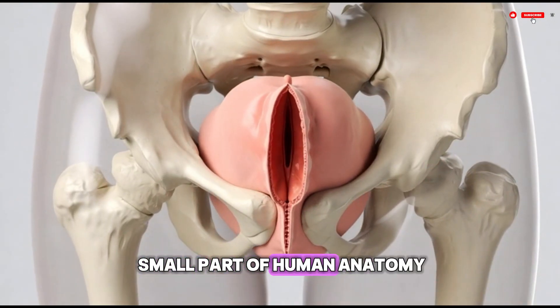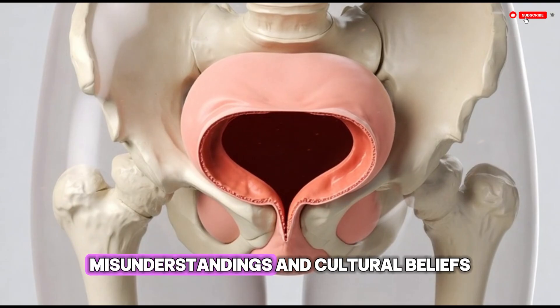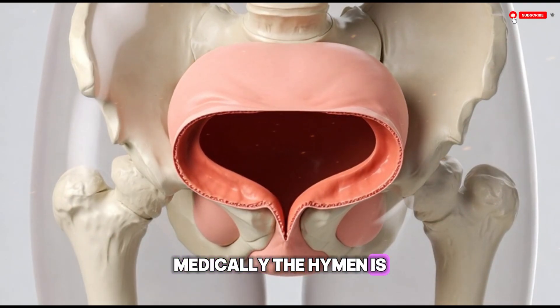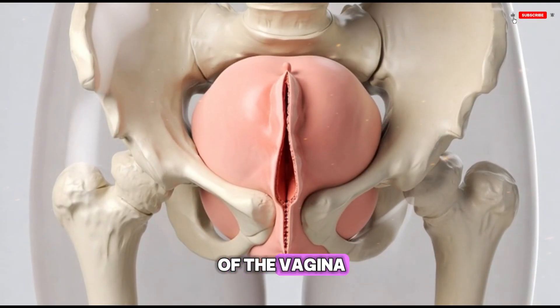The hymen is a small part of human anatomy that has been surrounded by many myths, misunderstandings, and cultural beliefs for centuries. Medically, the hymen is simply a thin piece of tissue located at the opening of the vagina.